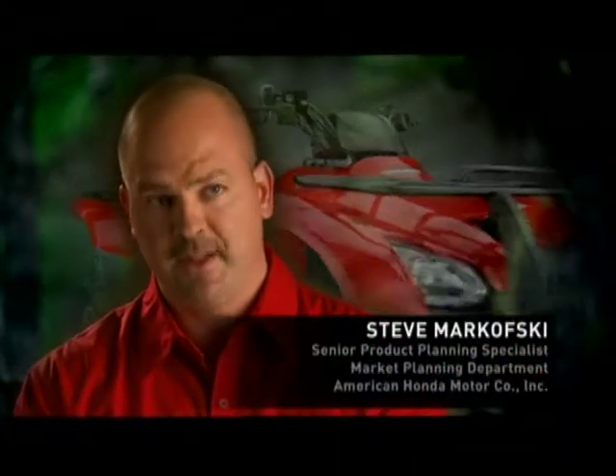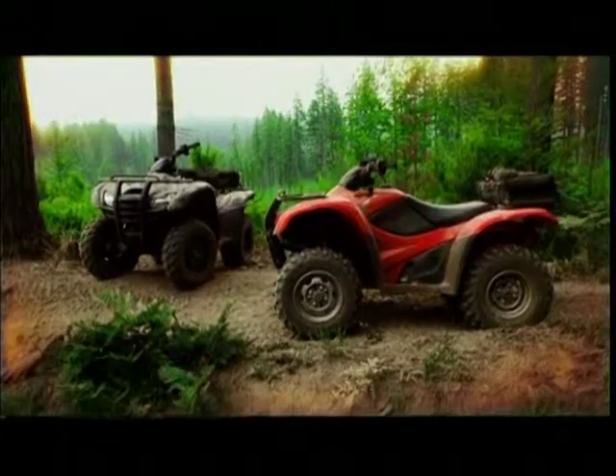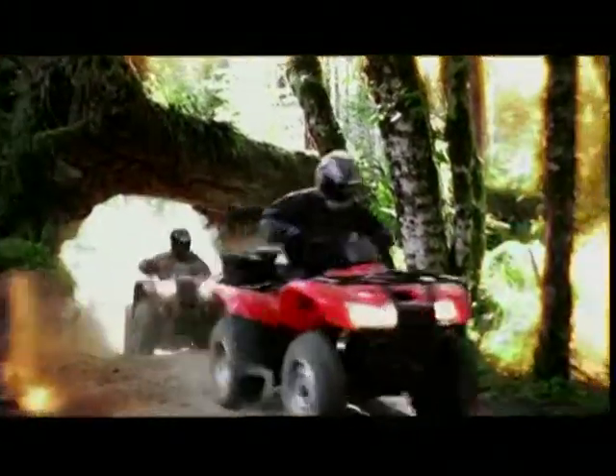Now that the Rancher AT is in the mix, the Rancher lineup is now complete — we have everything from a two-wheel drive all the way up to what we'll call the Rancher AT. It's our most versatile Rancher of all. Not only can it get the job done, but it's also the best-suited Rancher for recreational trail riding.